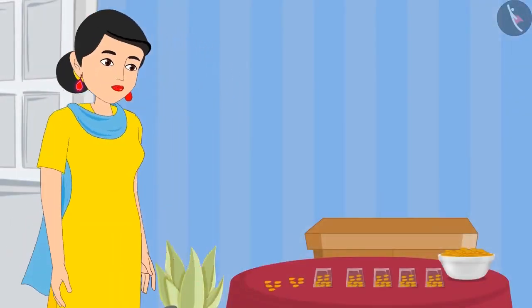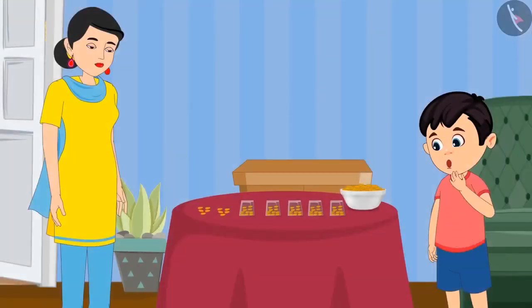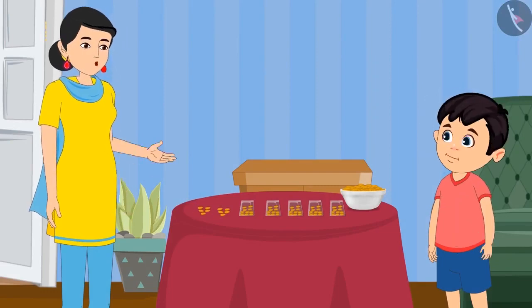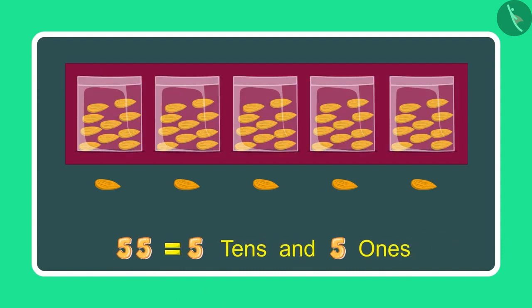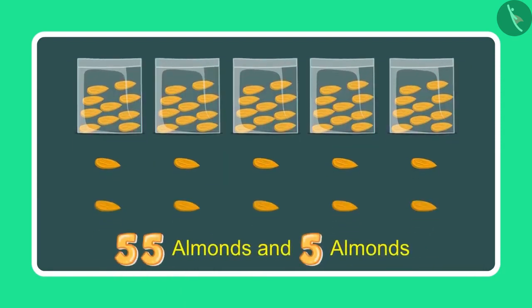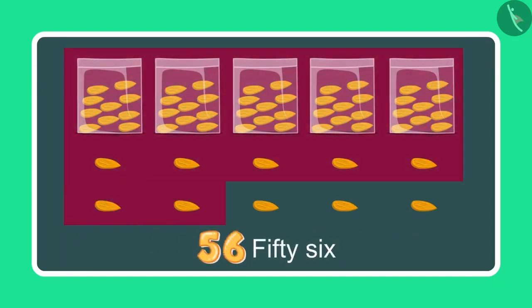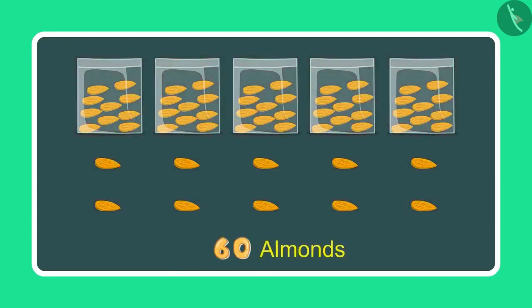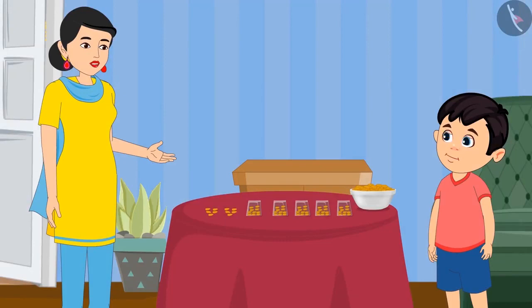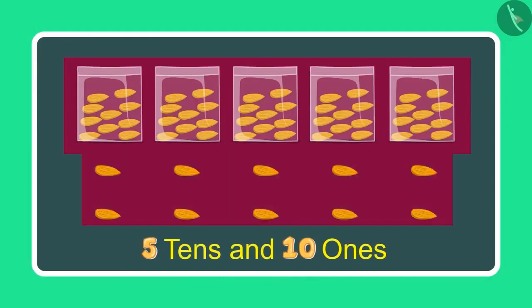Jhotu's mother has given him some more almonds. These are 5 more almonds. Can you now count and tell me how many almonds you have in total? To begin with I had 55 almonds — 5 tens and 5 ones — and now 5 more ones. So after 55: 56, 57, 58, 59 and 60. This means 60 almonds. Mummy, now I have 5 tens and 10 ones.